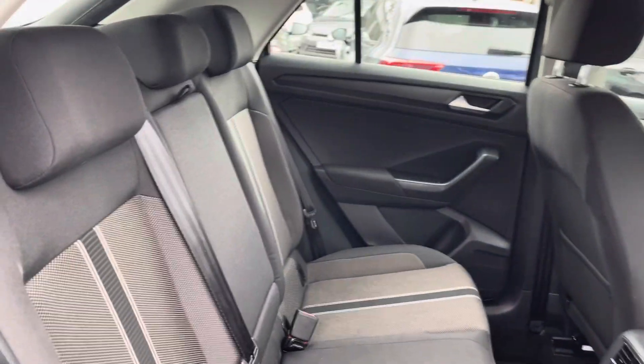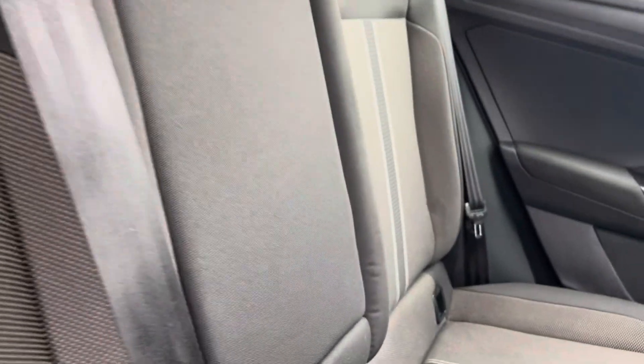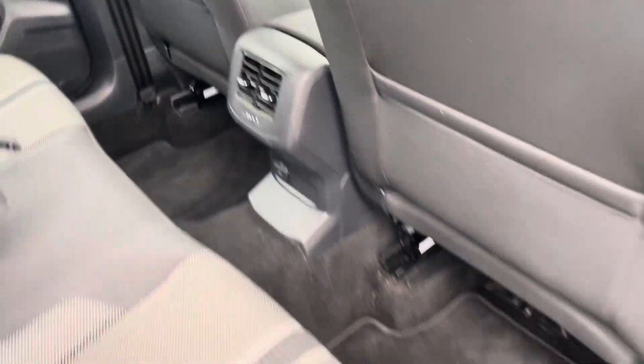Moving inside, the cloth seating will ensure comfort on every journey. The rear seating area features a folding central armrest and cup holder combination, isofix mounting points, vent controls and plenty of leg room.